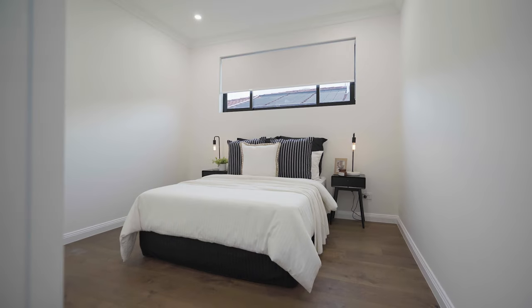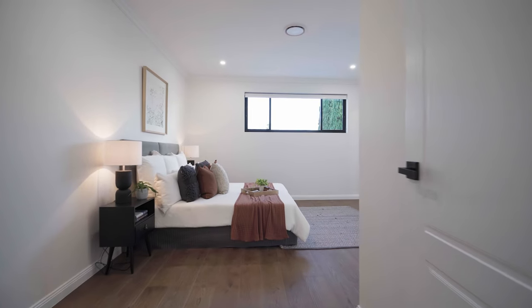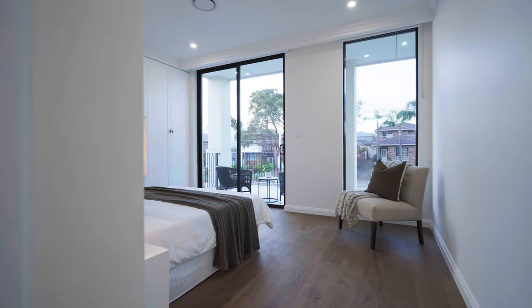The upper level offers four generous bedrooms all with built-in robes, including two master bedrooms with en-suites, one with a private balcony.